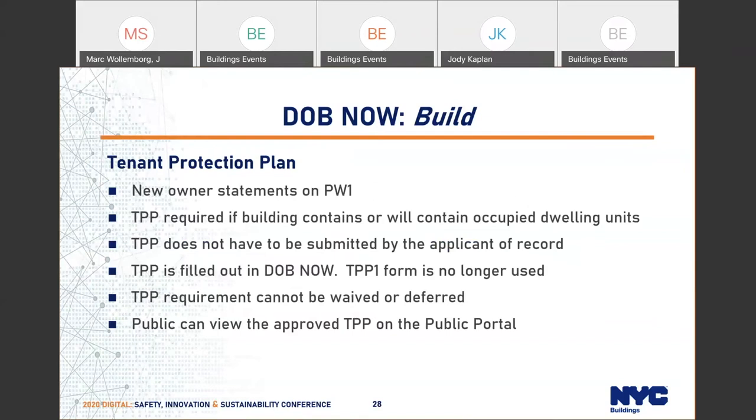Tenant protection plan functionality will be added to DOB Now on December 28th. This means updated owner statements on the PW-1, and the system will automatically check for occupied dwelling units and require a TPP if applicable. The TPP will be filled out directly in DOB Now — there's no more TPP-1 paper form. Additional training specifically on TPP will be provided as we get closer to the December launch.